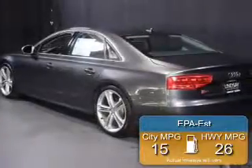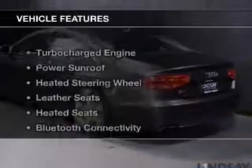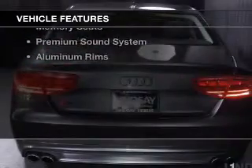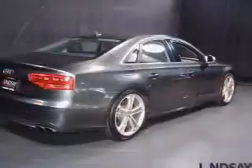Great fuel efficiency saves you money by requiring fewer trips to the gas station. The features include a turbocharger, a power sunroof, heated steering wheel, leather seats, heated seats, and Bluetooth connectivity.